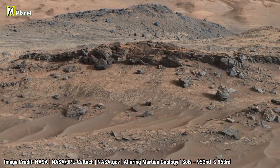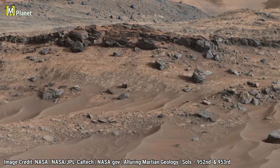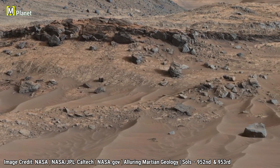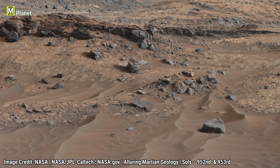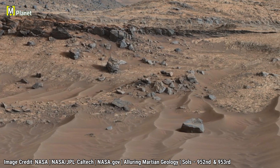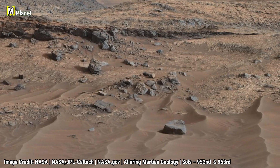Some rocks appear fractured, hinting at ancient movement or water activity. This panorama is like a puzzle piece, helping scientists figure out how Mars once supported liquid water and maybe even the conditions for life.